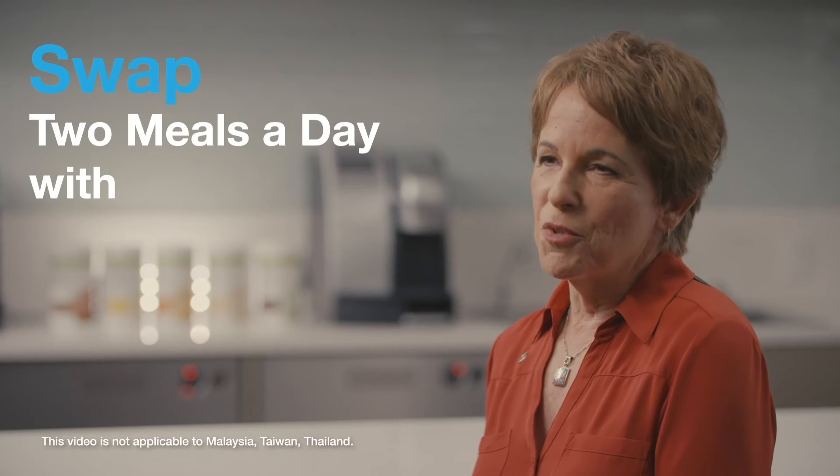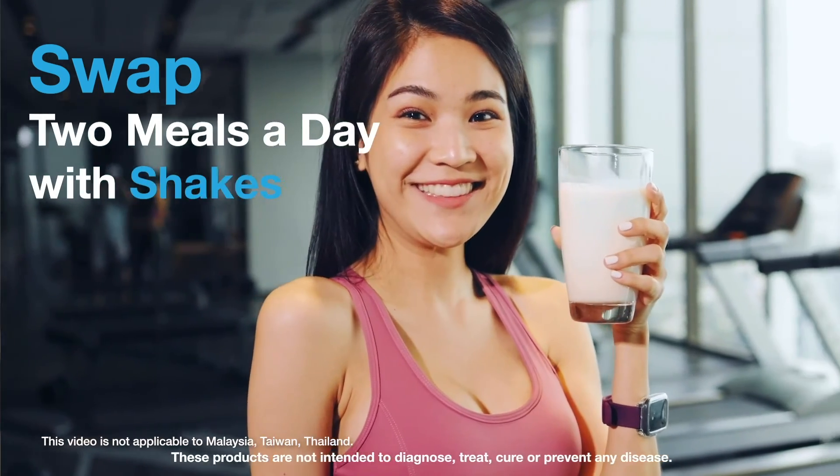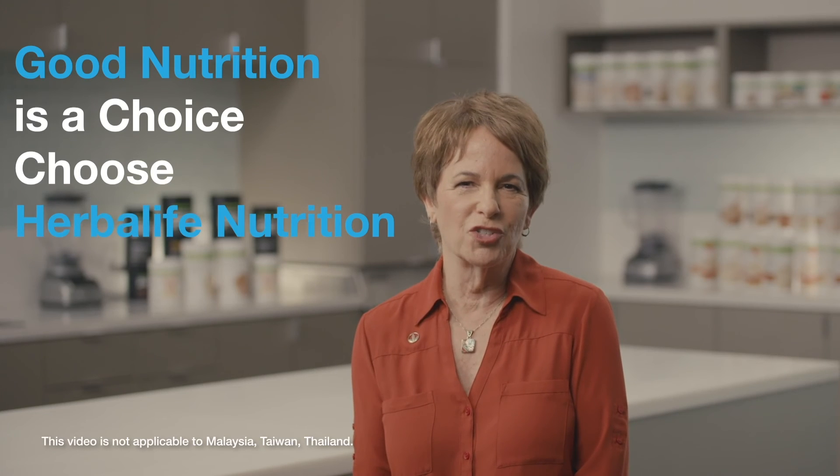If you're looking to lose weight, you could swap two meals a day with a meal replacement shake. That will give you better control over your calories and portion sizes. Remember, good nutrition is a choice. Choose Herbalife Nutrition.